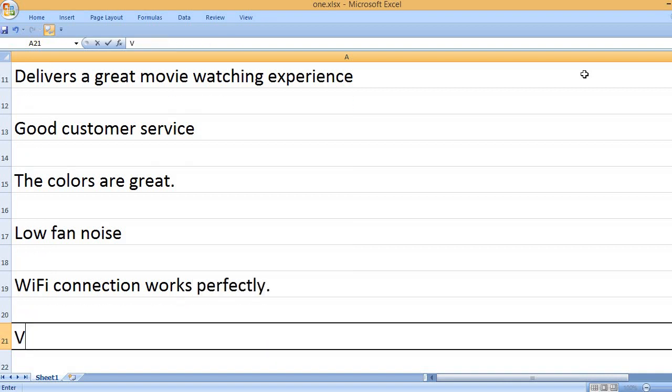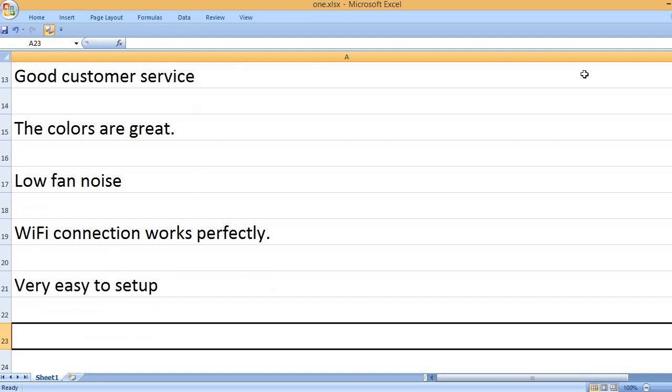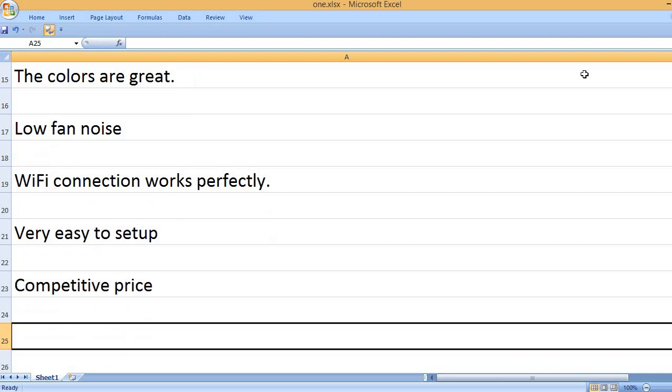Wi-Fi connection works perfectly. Very easy to set up. Competitive price.